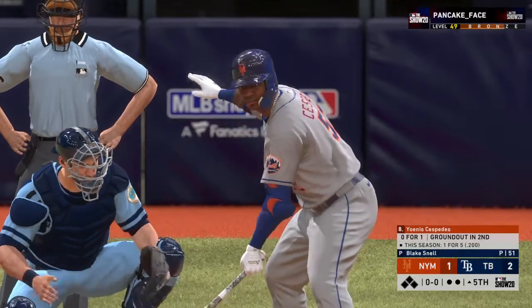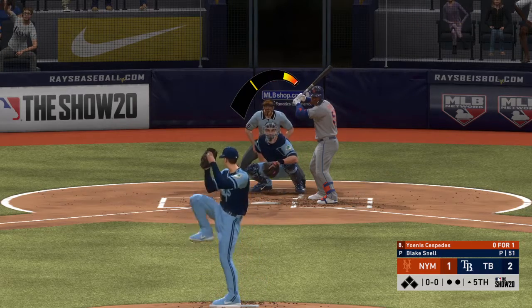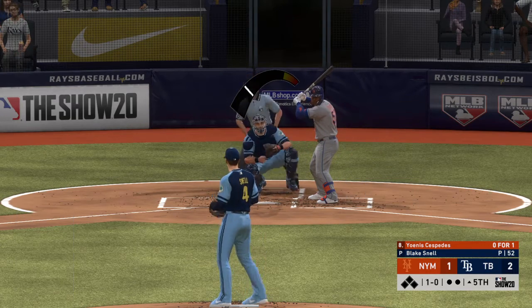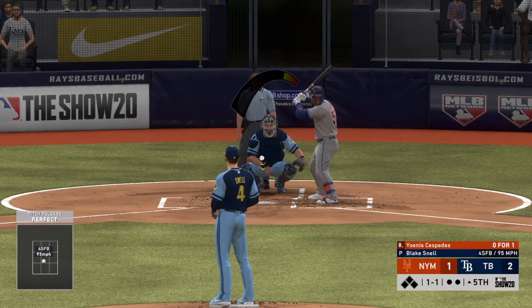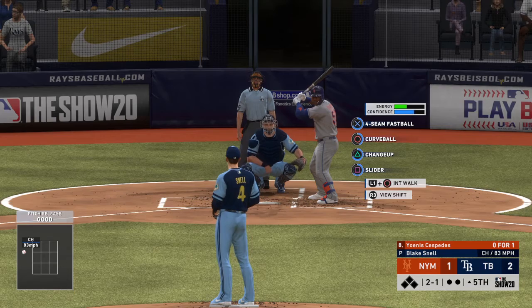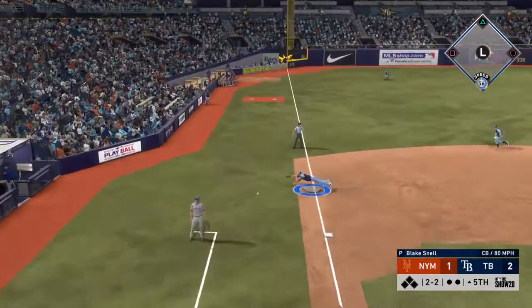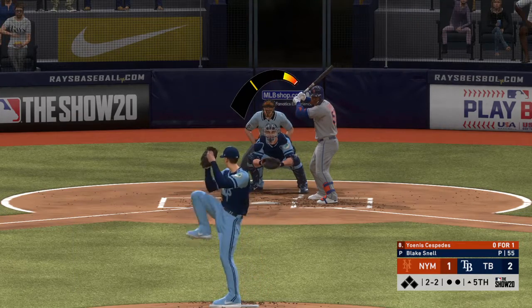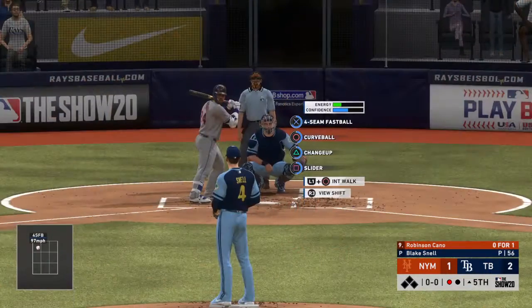Cespedes is 0 for 1 thus far — the left fielder. He's ready. A fastball right down Broadway taken for a strike, the 1-1. Swing and a miss — he'll start the fifth the same way he ended the fourth, with a punch out. One away.